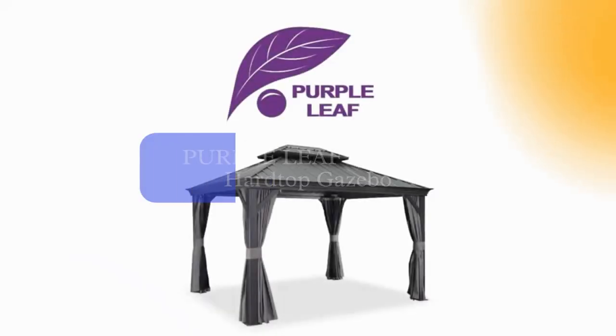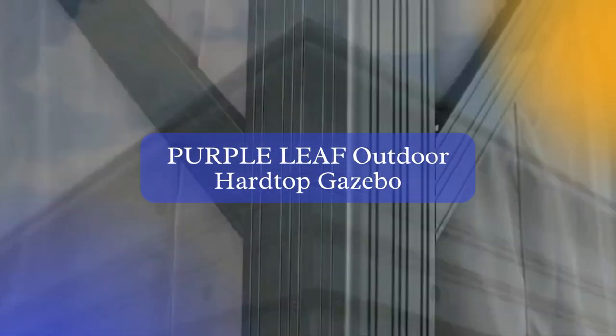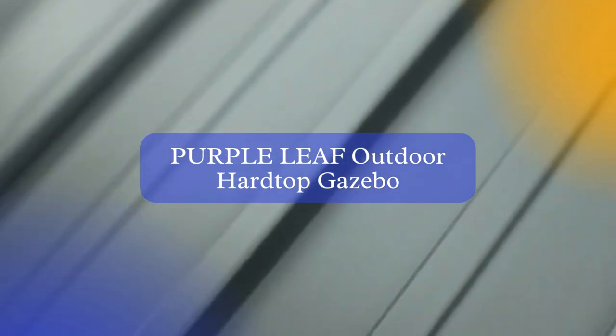Last but not least, we have the Purple Leaf 12 Outdoor Hardtop Gazebo. This gazebo combines a galvanized steel double roof and a teak-coated aluminum frame, creating a durable and visually appealing structure.